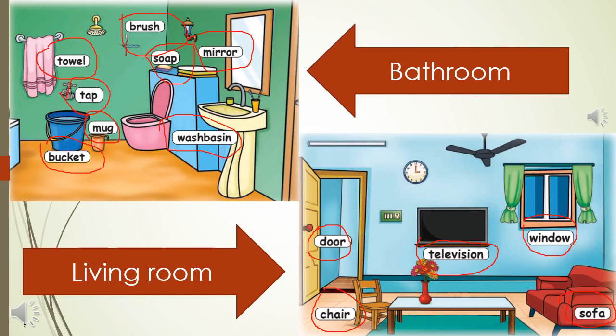The last picture tells us about the living room. In this living room they have a television, window, sofa, chair, door. Ask your child what they can see in your living room. Ask them what color is the sofa. Are there any curtains on the window?